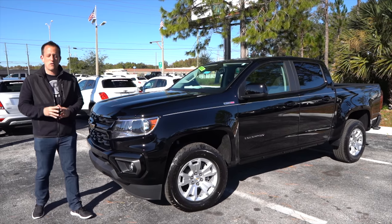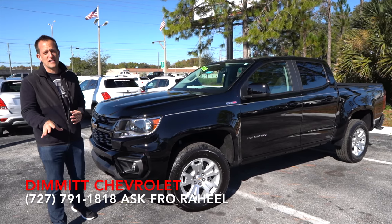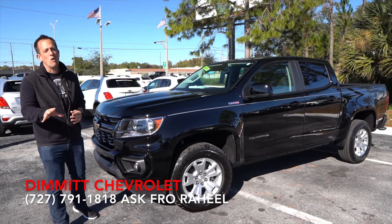Hey guys, what's up? It's Joe Rady from Rady's Rides. I'm back here at Dimit Chevrolet in sunny Clearwater, Florida, and guess what we have?